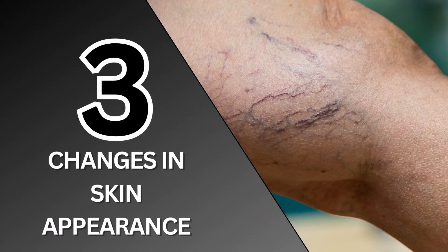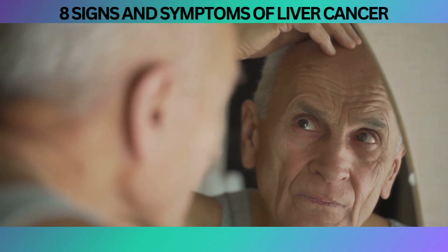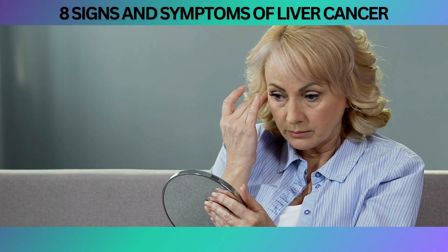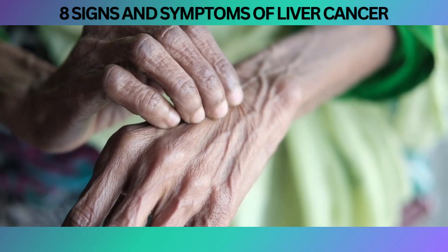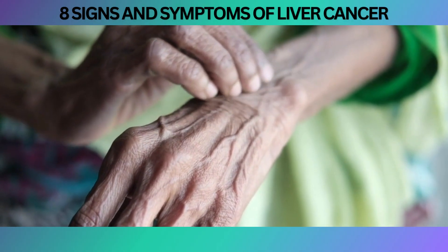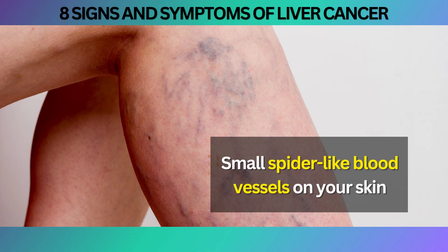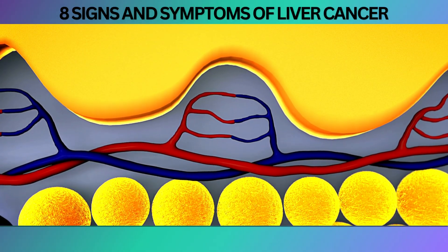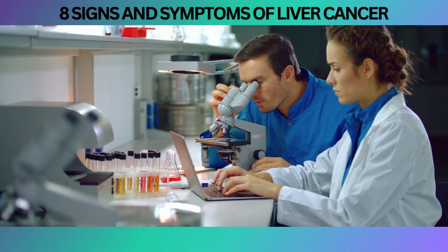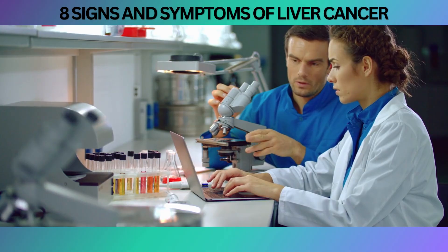Next on our countdown is number 3, Changes in Skin Appearance. Your skin may take on a reddish or paler tone, and there may be a persistent itch that seems to have a mind of its own. You might also notice the appearance of small spider-like blood vessels on your skin. These skin changes could be indicative of liver cancer, as the liver's ability to metabolize hormones and toxins may be compromised. Research and studies have shown that liver cancer can lead to skin changes due to the liver's reduced ability to process hormones and toxins.